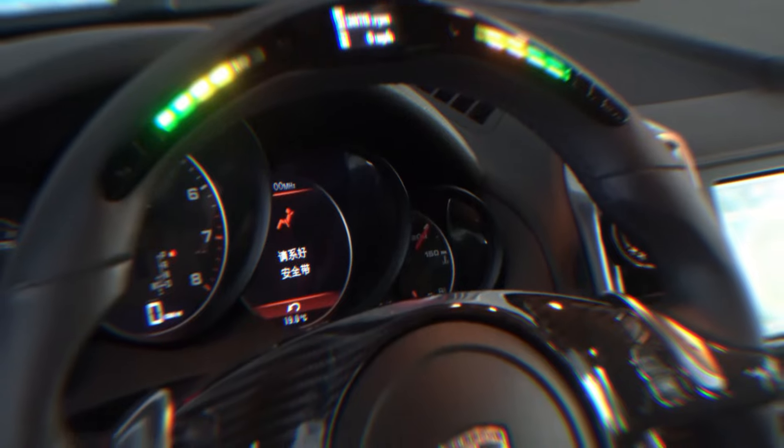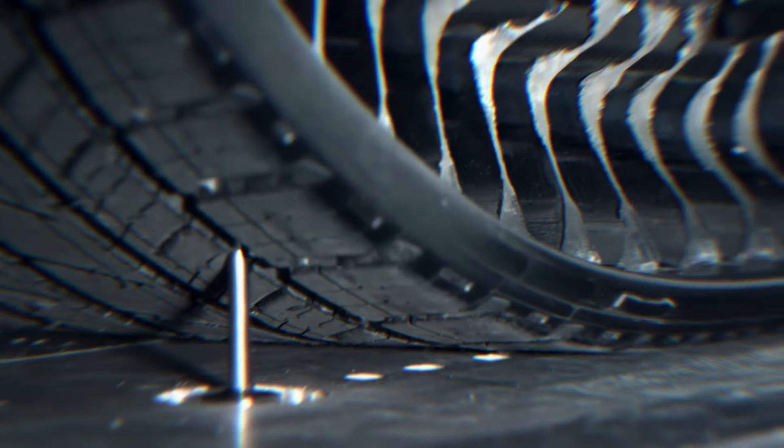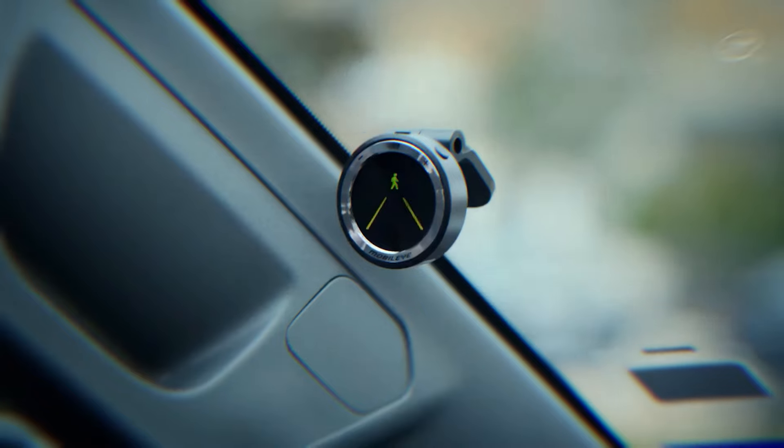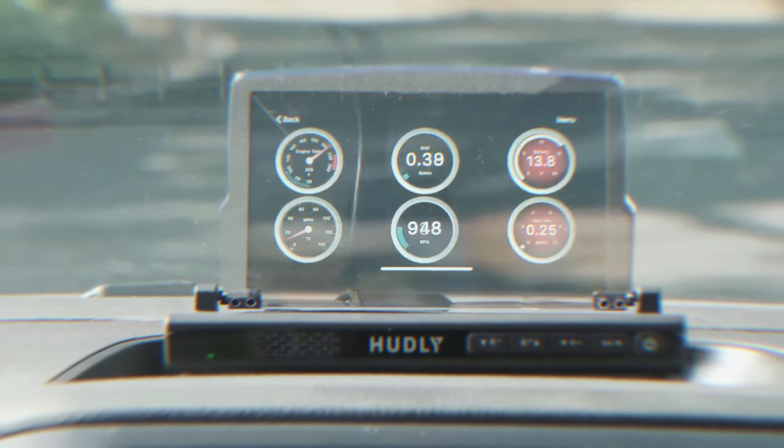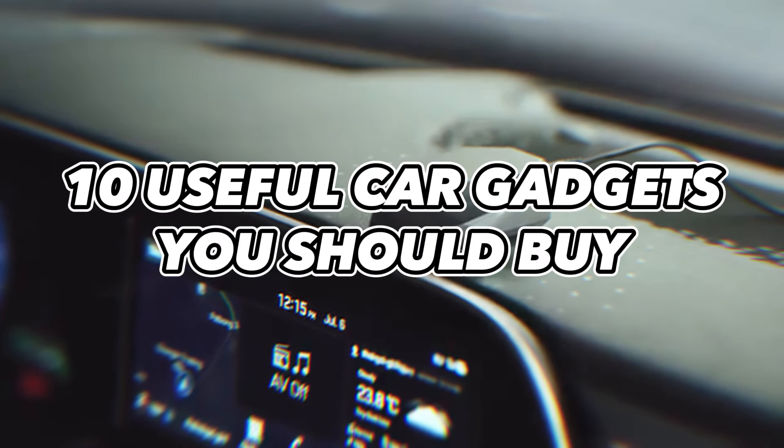Whether you're looking to enhance your driving experience, increase safety, or simply make your daily commute a bit more enjoyable, we've got you covered. So buckle up and get ready to discover the latest 10 useful car gadgets that you should buy.